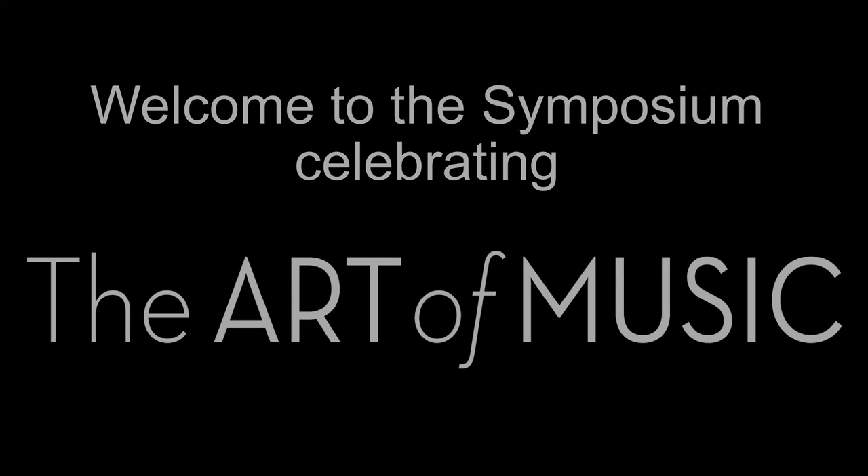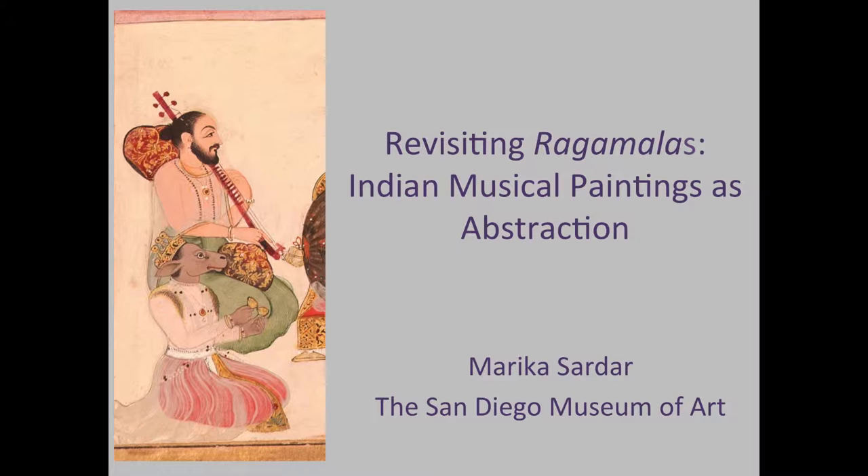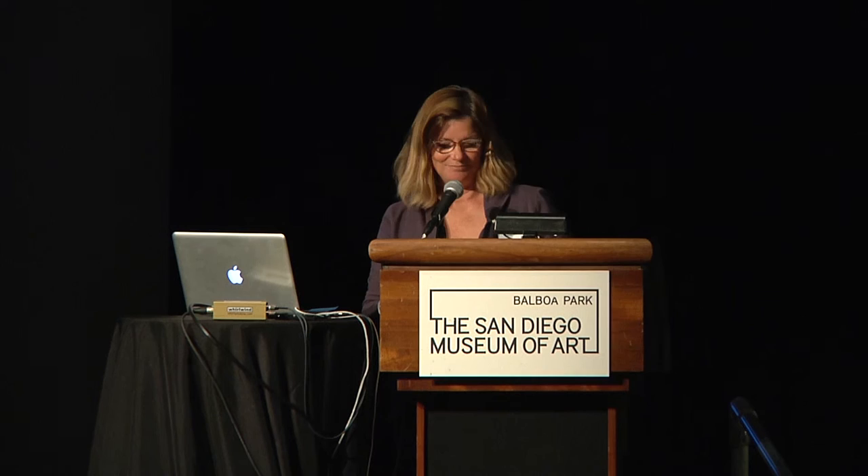Our next presenter, Dr. Marika Sardar, is the museum's associate curator of South Asian and Islamic art. She's currently embarking on an online catalogue project for the museum's renowned Bini collection of Indian miniature paintings. Recently she co-curated the exhibition Sultans of Deccan India 1500 to 1700 Opulence and Fantasy at the Metropolitan Museum of Art. Her paper today expands on one of the most insightful aspects of the installation, The Art of Music, comparing and contrasting Ragamala paintings with 20th century abstraction. Please welcome Dr. Sardar.